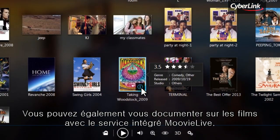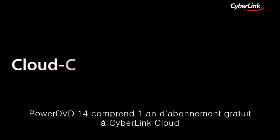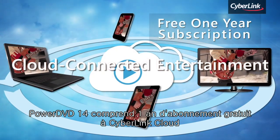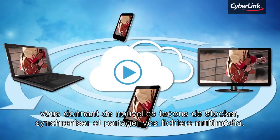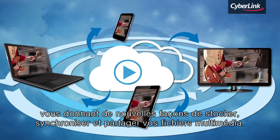You can also get to know more about movies through the integrated MovieLive service. PowerDVD 14 now comes with a free one-year subscription to CyberLink Cloud, letting you explore new ways to store, sync, and share your media files.